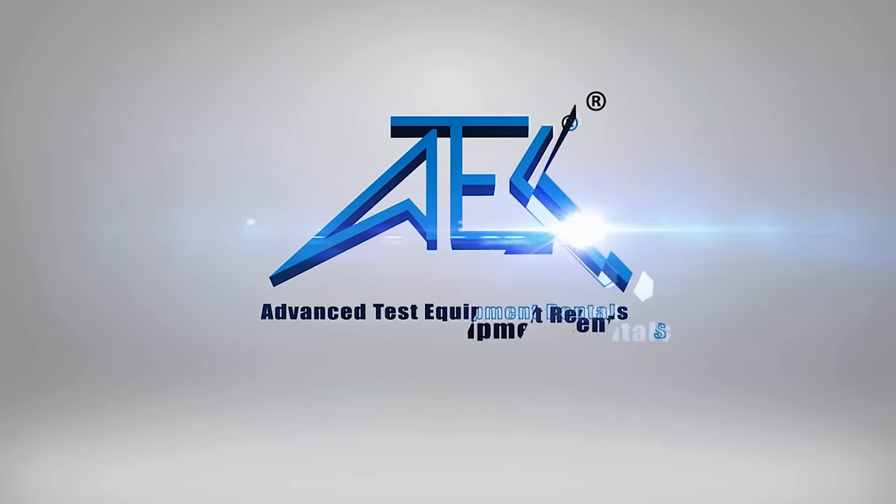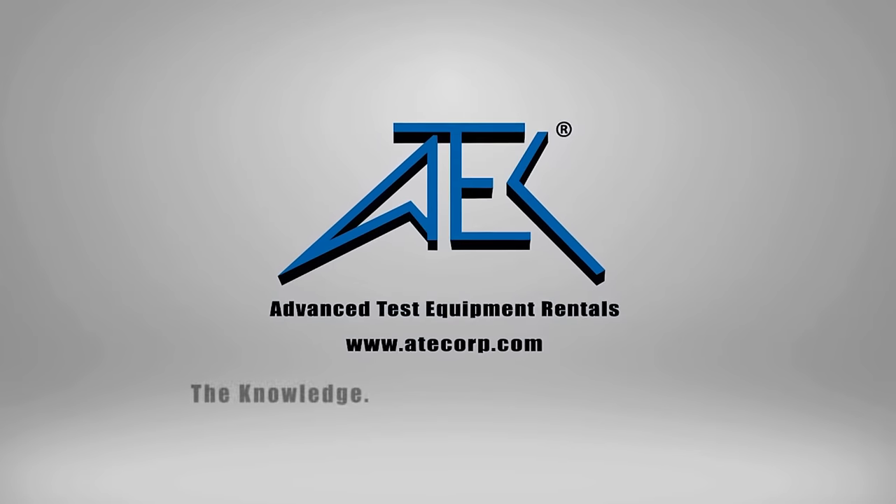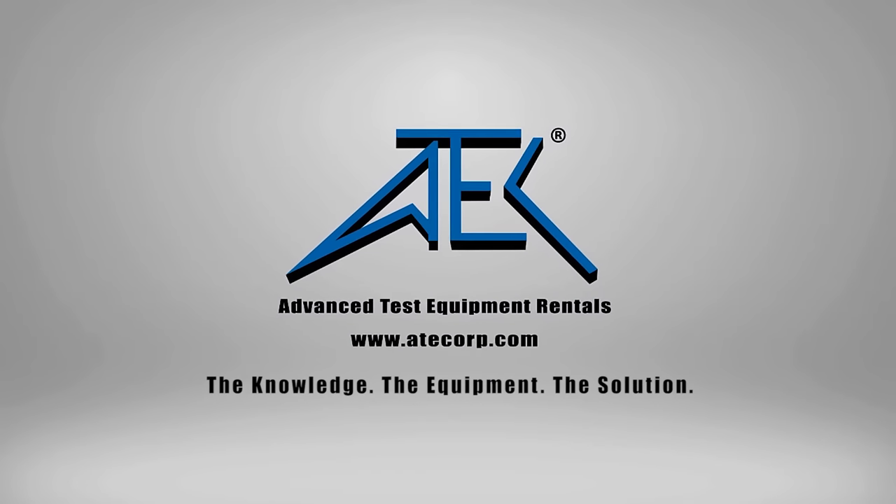Advanced Test Equipment Rentals. The knowledge. The equipment. The solution.